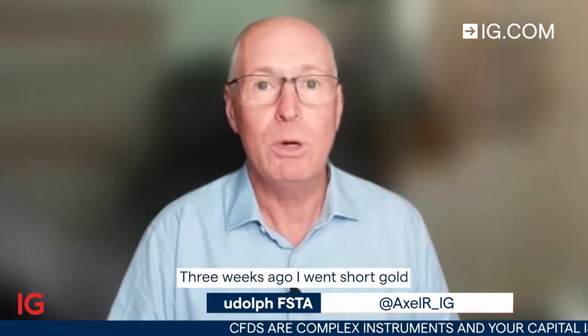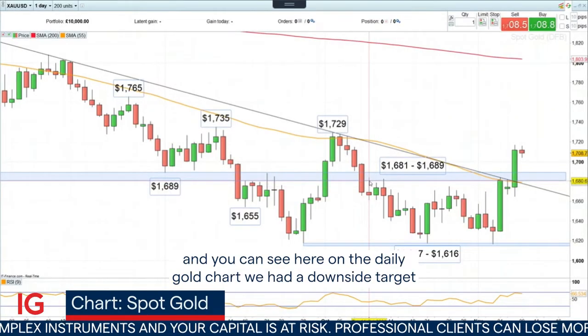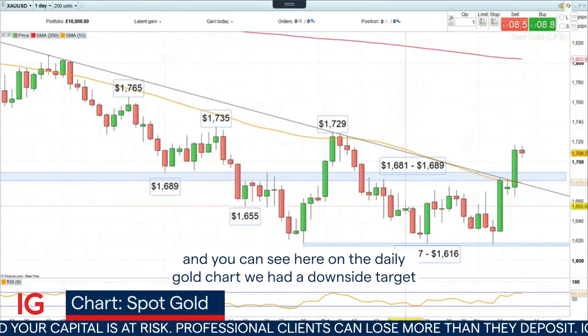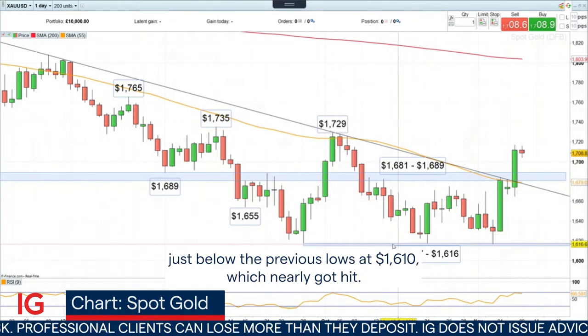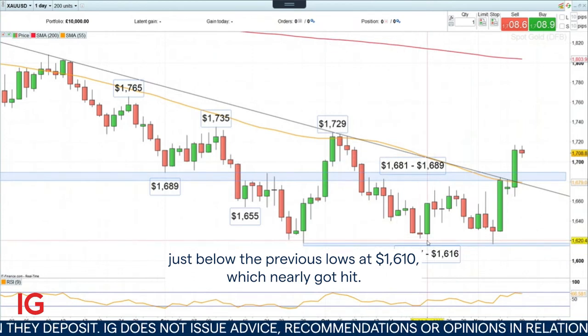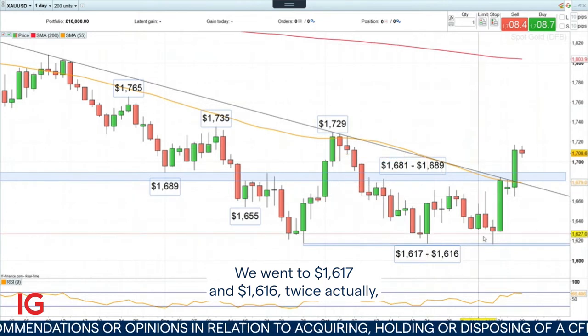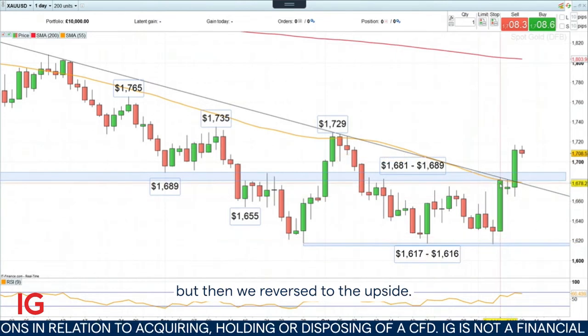Hello and welcome to Trading the Trend on Wednesday, the 9th of November. Three weeks ago, I went short gold, and you can see here on the daily gold charts, we had a downside target just below the previous lows at 1,610, which nearly got hit. We went to 1,617 twice, but then we reversed to the upside.